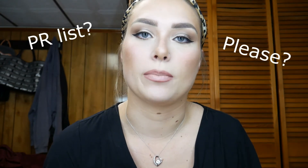Comment down below which was your favorite color and which was your favorite duo. If you liked this video, like and subscribe. Don't forget to follow me on my social media platforms and hit that little bell button so you're notified every time I post. Also KAB Cosmetics, if you want to sponsor me, send me some PR!